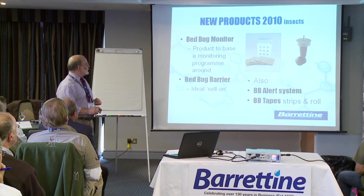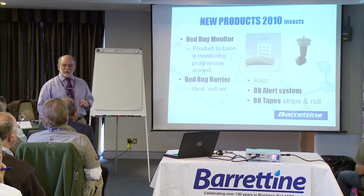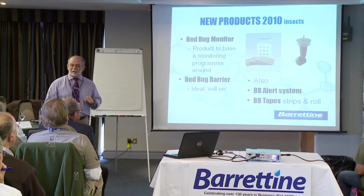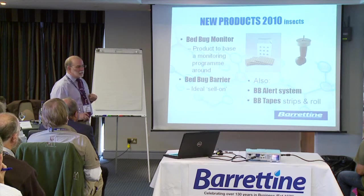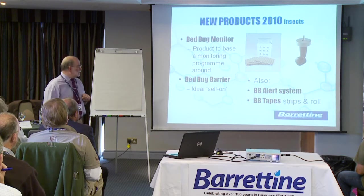We've also got devices which you can put on bed legs which stop the bed bugs getting onto the bed from the floor. That's called the bed bug barrier — it's quite a nice sell-on to hotels, etc.